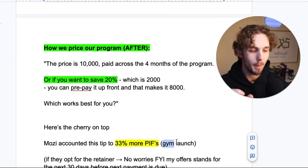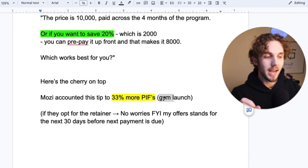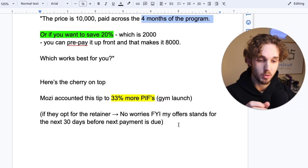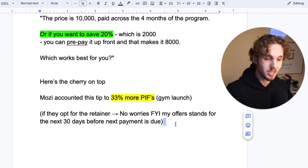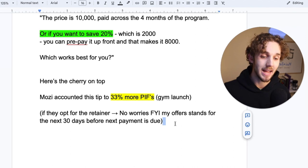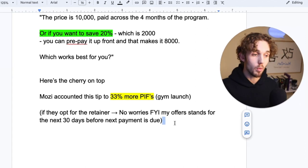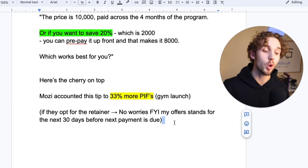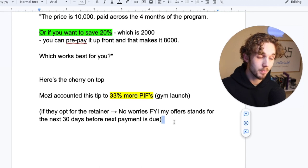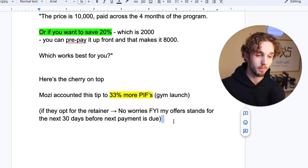Hormozi credited this next tip to 33% more of his PIFs at Gym Launch. Here it is: if they opted for the retainer — the four months — he would say, okay, no worries, perfectly fine, let's do that. Just an FYI: my offer still stands for the next 30 days before your next payment is due. So you pay $2,500 today, and for the next 30 days, if you still want to take me up on the $8,000, I will deduct the $2,500 from the $8,000 and you can just pay the remainder.